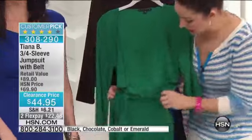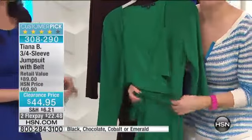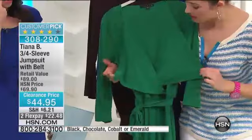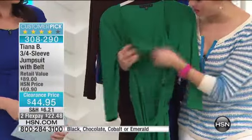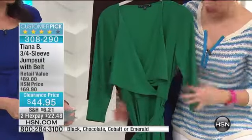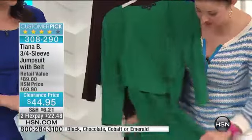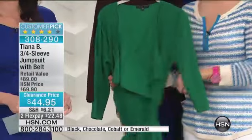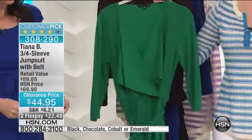This jumpsuit has a fully elasticized waistband, and you do get the coordinating sash or tie with that. I'm loving the neckline — that beautiful fold-over is very, very upscale looking. Three-quarter-inch sleeve, stretch fabrication, so it's machine washable but so comfortable. And you're getting it home for $22.48.